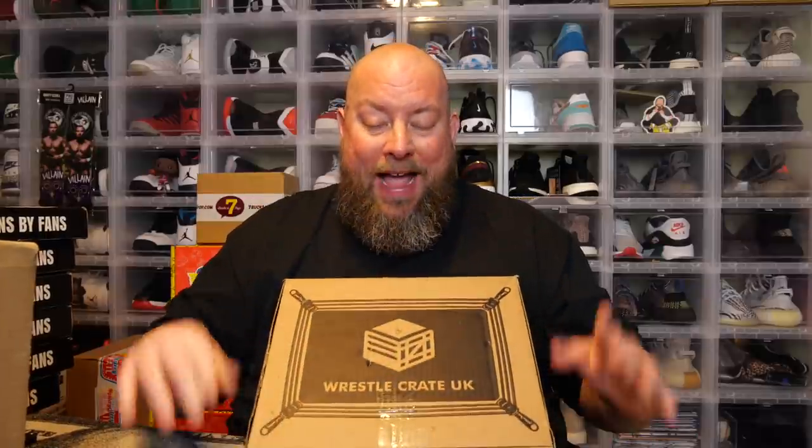Today I'm opening up the March 2022 WrestleCrate UK mystery box. Huge shout out to Richard who works at WrestleCrate UK for sending over this box to unbox and review on my YouTube channel. This is a fun box especially if you're a wrestling fan — you're going to get autographs, exclusive t-shirts, monthly pins.